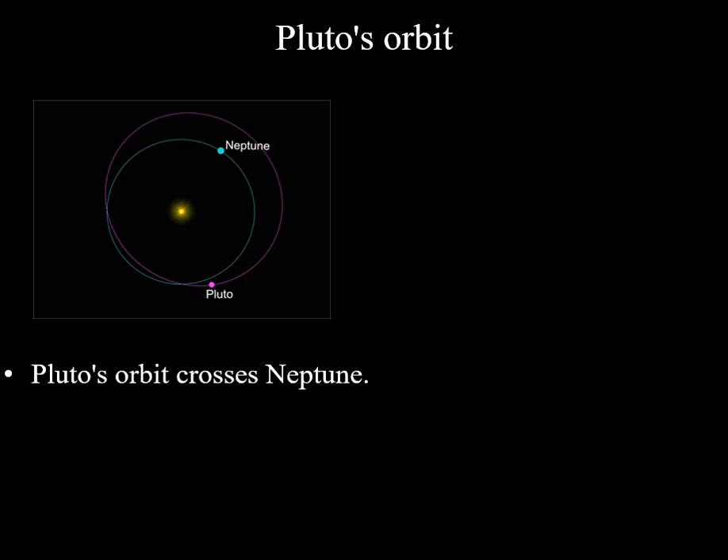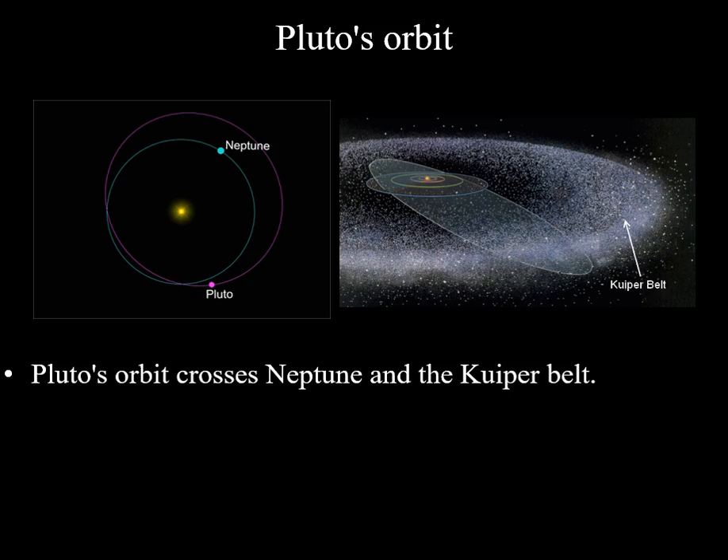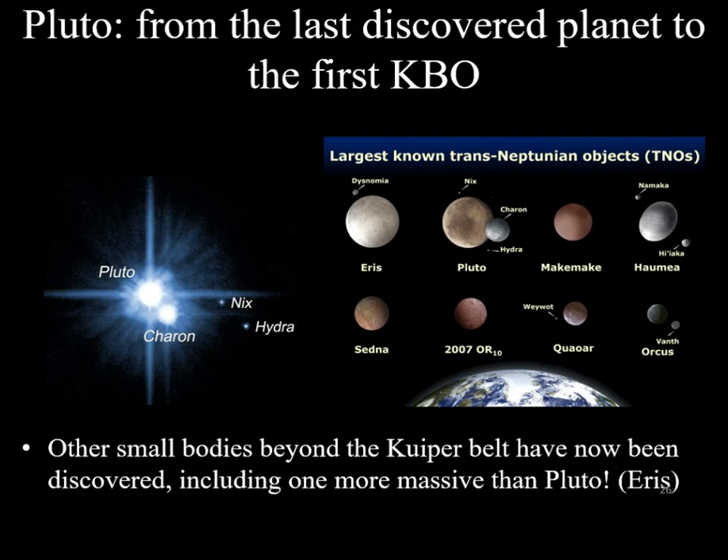So, what is Pluto? When it was first discovered, Pluto was strange for a planet — it was small, and its orbit crossed that of Neptune. By the end of the 20th century, it was discovered that Pluto was just one of many icy objects surrounding the solar system beyond the orbit of Neptune. Thus, Pluto is just one of many Kuiper Belt objects.